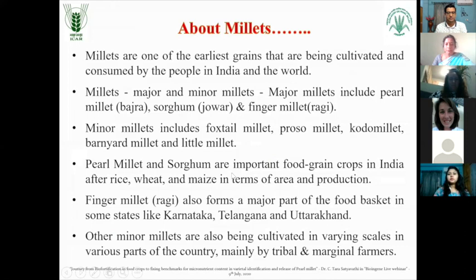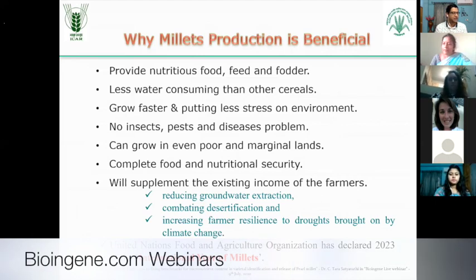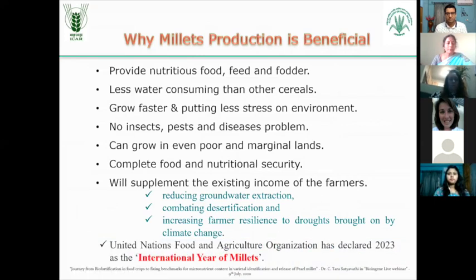Pearl millet and sorghum are the important food grain crops in India after rice, wheat and maize in terms of area and production. And finger millet is also one of the major millets which is grown and conserved in major parts of states like Karnataka, Telangana and Uttarakhand. And nowadays, everyone is talking of millets. Whenever people talk of immunity and health, people first come out with millets.